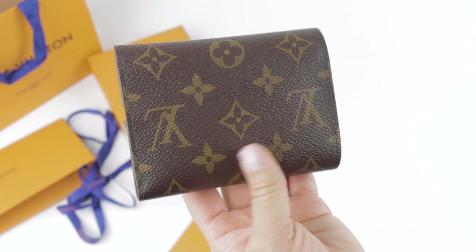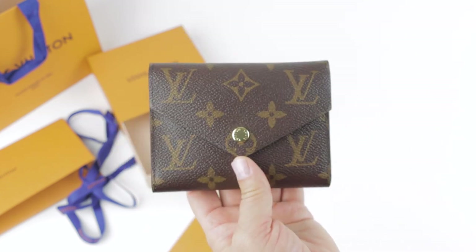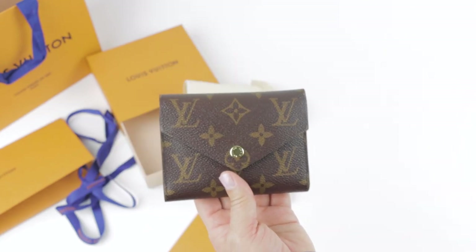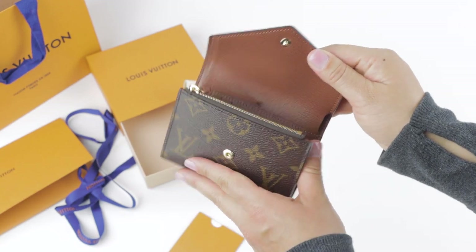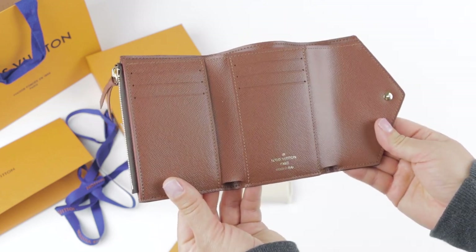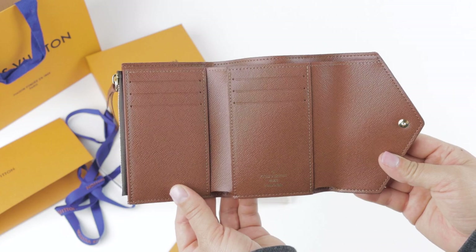It is so super soft and it just feels so different from any other wallet I've ever had. This wallet also reminds me a lot of the Sarah wallet — of course that's a larger wallet, but this is a more compact version. I love this trifold style. You guys can see there are six credit card slots and two flat pockets inside.